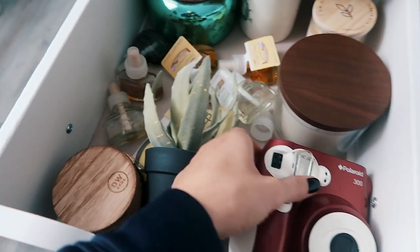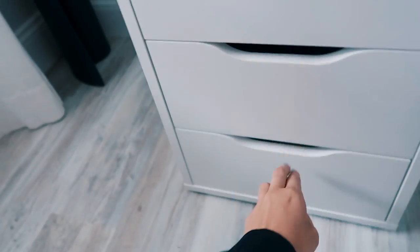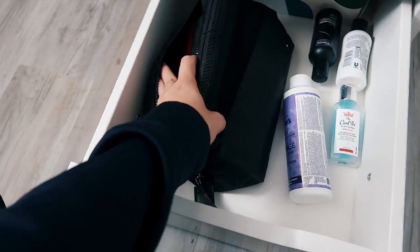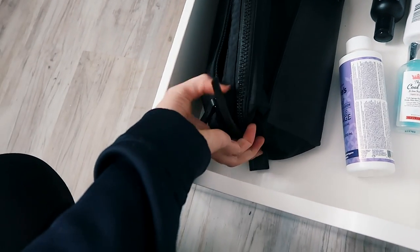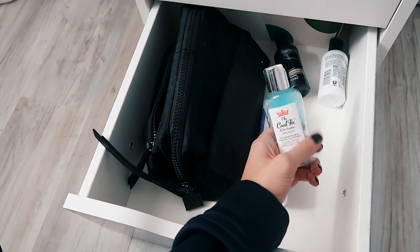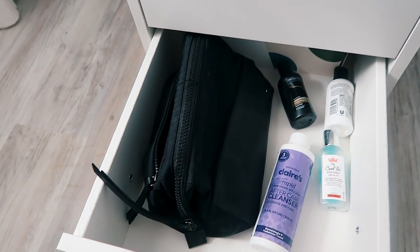I also have my old Polaroid camera down there. The bottom drawer is for when I go places — my toiletry bag, which is actually in my overnight bag from staying at my friend's house last night, my makeup pack with all the makeup I actually use so I can just grab it and go, travel-size shampoo and conditioner, after-shave stuff, and some ear-piercing aftercare solution.